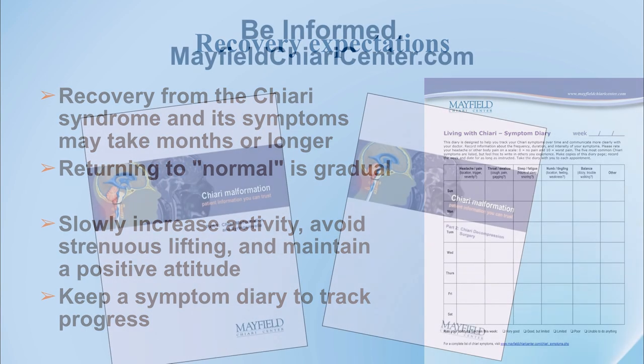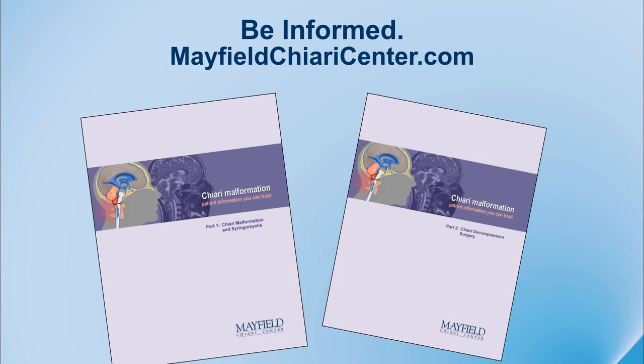Finally, be informed. There's lots of information on the World Wide Web, but we'd like to think that some of the information we have for you is really educational and beneficial. Visit MayfieldChiariCenter.com and please let us know if you have any questions. We'd be happy to answer.